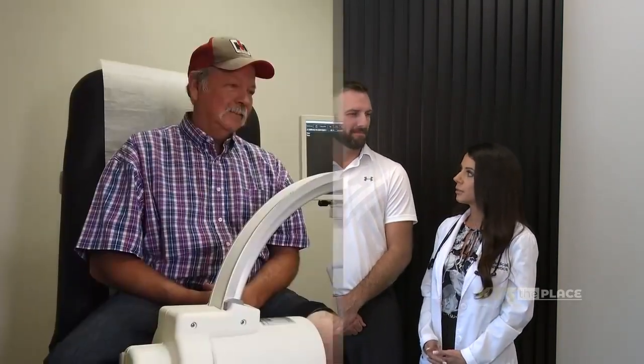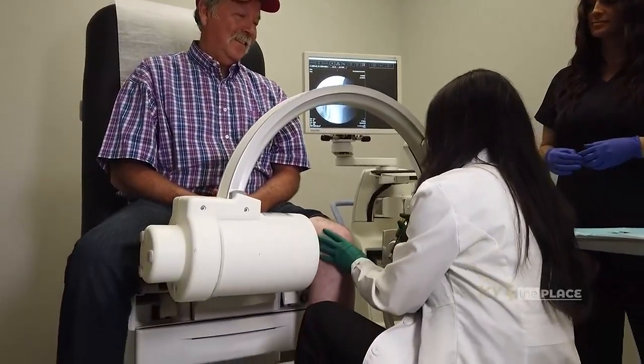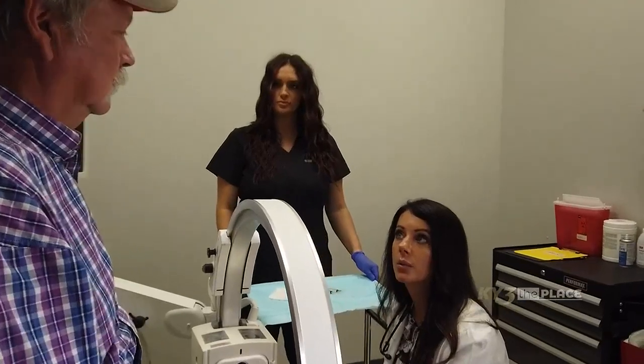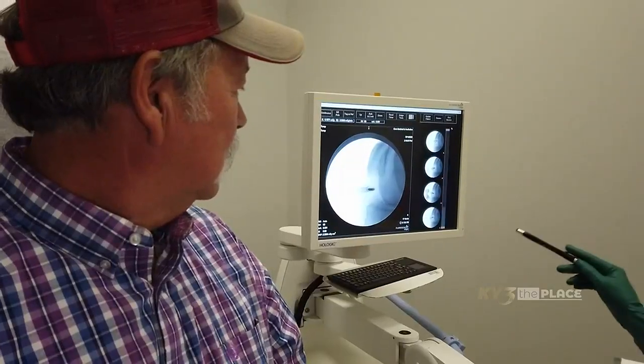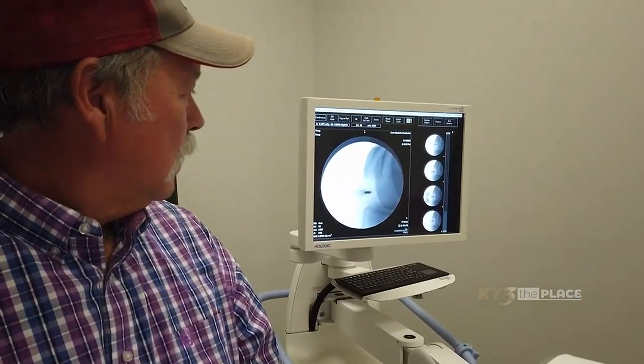Platelet-rich plasma goes in there, tightens ligaments, heals tears. And then cellular therapy actually helps regrow cells — in a joint it regrows cartilage, and in the spine it helps regrow the disc. So not only are you treating the pain, but you're getting down to the root of the problem.